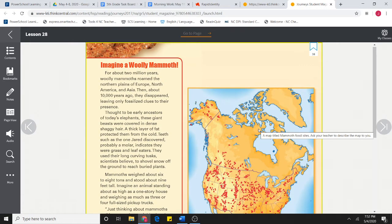Imagine a woolly mammoth. For about 2 million years, woolly mammoths roamed the northern plains of Europe, North America, and Asia. Then, about 10,000 years ago, they disappeared, leaving only fossilized clues to their presence. Thought to be early ancestors of today's elephants, these giant beasts were covered in dense, shaggy hair. A thick layer of fat protected them from the cold.